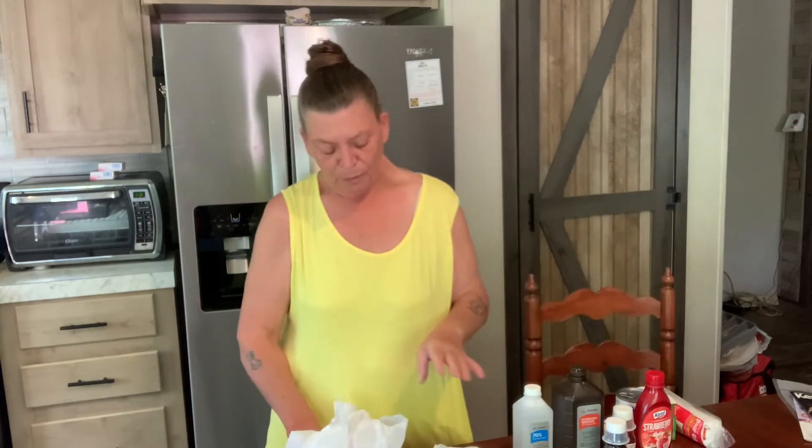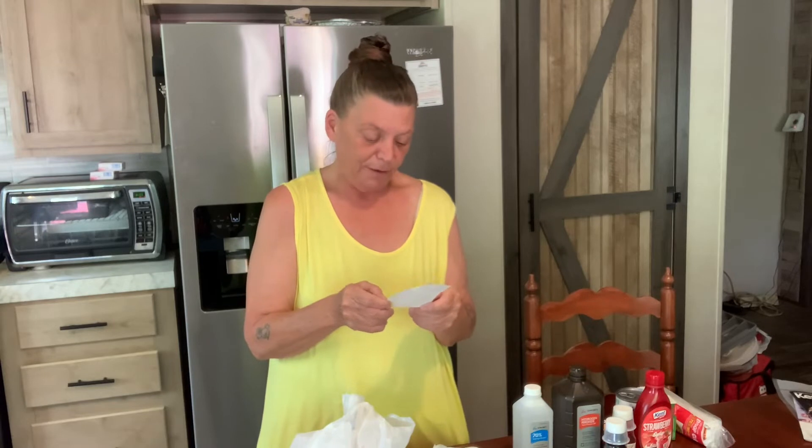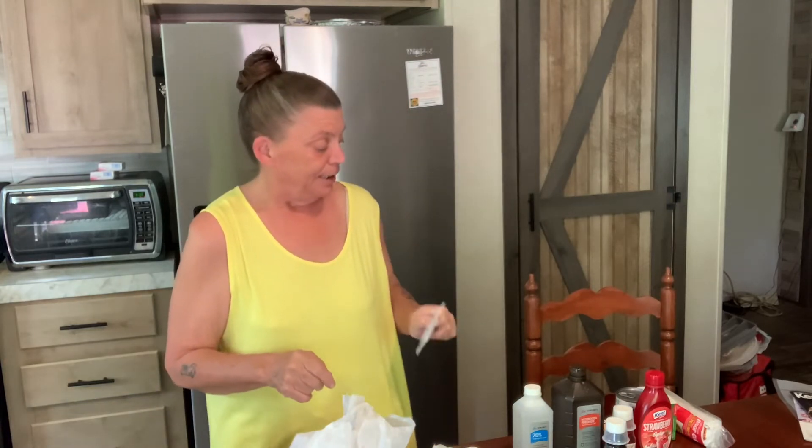At the Dollar Tree I spent $13.75 — oh wait, that's before tax. After tax it was $14.50. So, definitely feeling a pinch for that extra quarter.